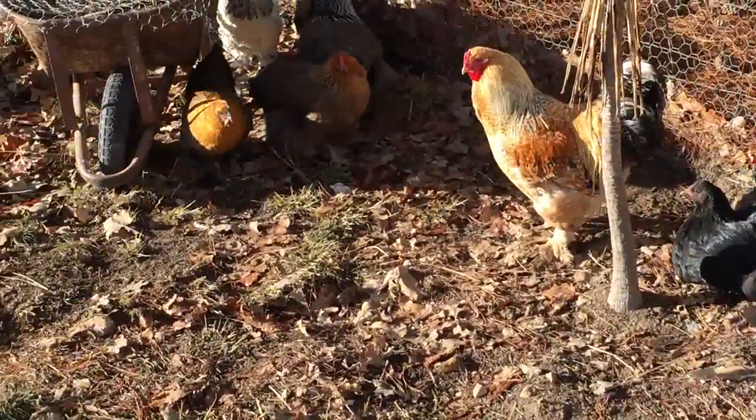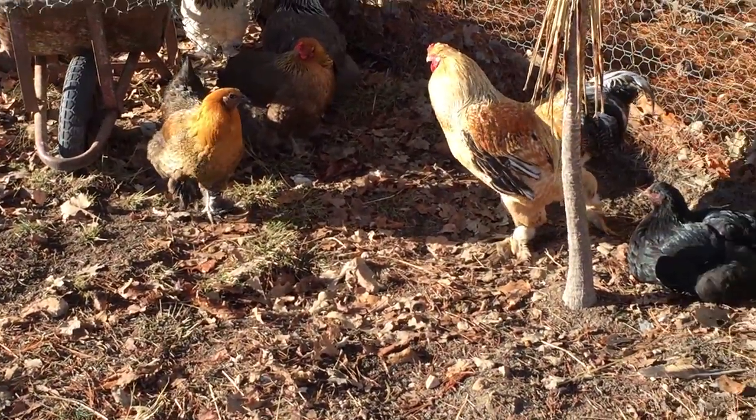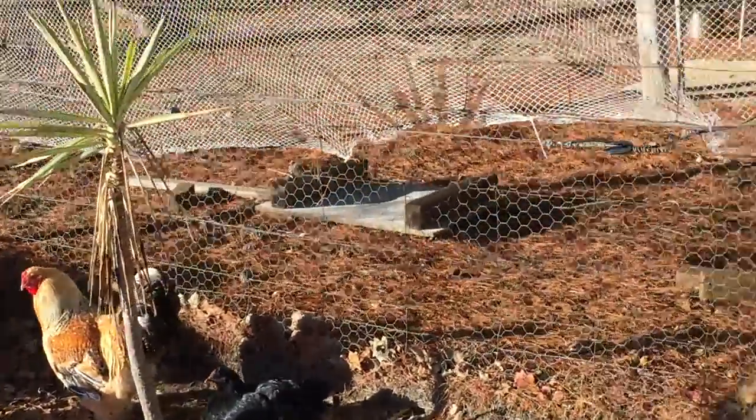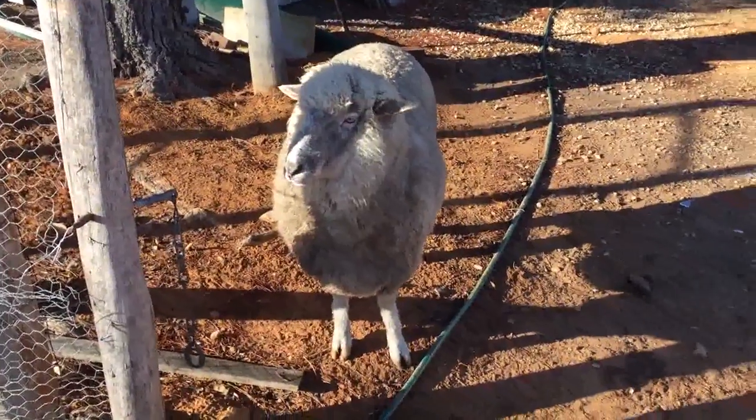Who I'm trying to find next — whoa, you go away! — is George. You guys will like George. He's a really big sheep and he acts like a dog. I'm serious, he acts like a dog, so I'm going to go try to find him.